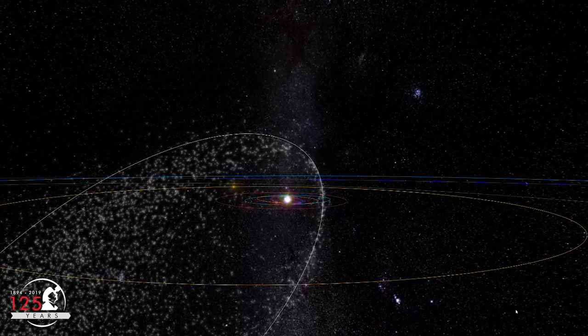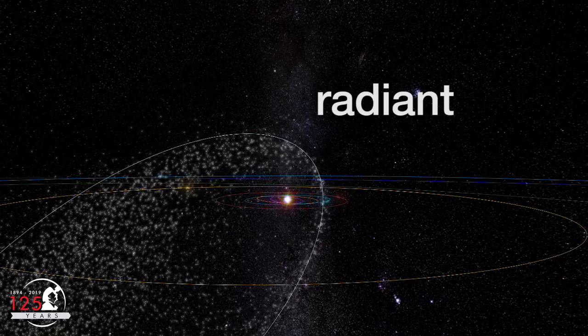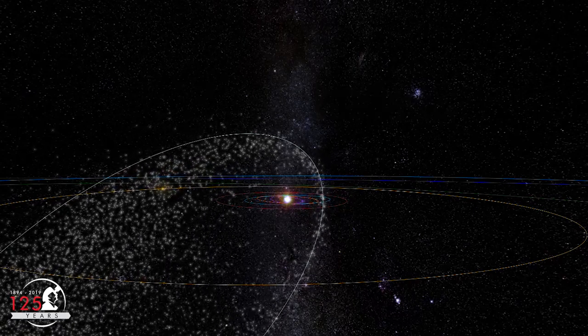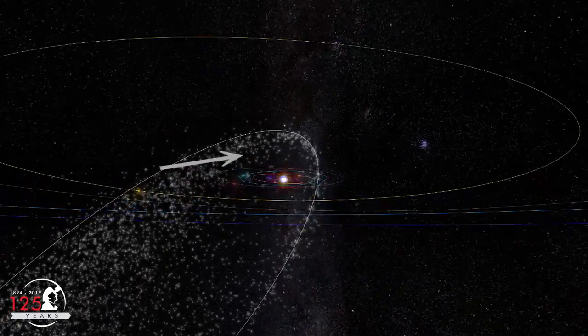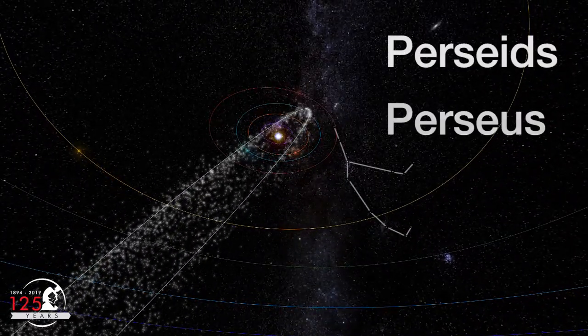Meteor showers are named for the point in the sky where the meteors appear to originate, a location called the Radiant. The location of the Radiant depends on the combined motion of the Earth and the meteoroids themselves. The Radiant of the Perseids is in the constellation Perseus.